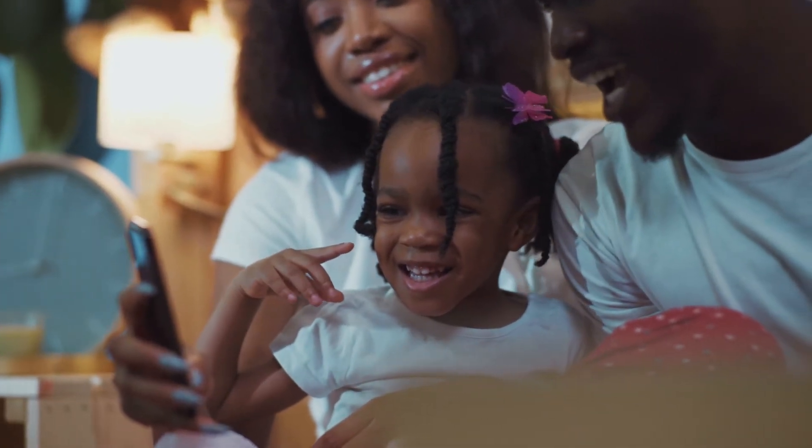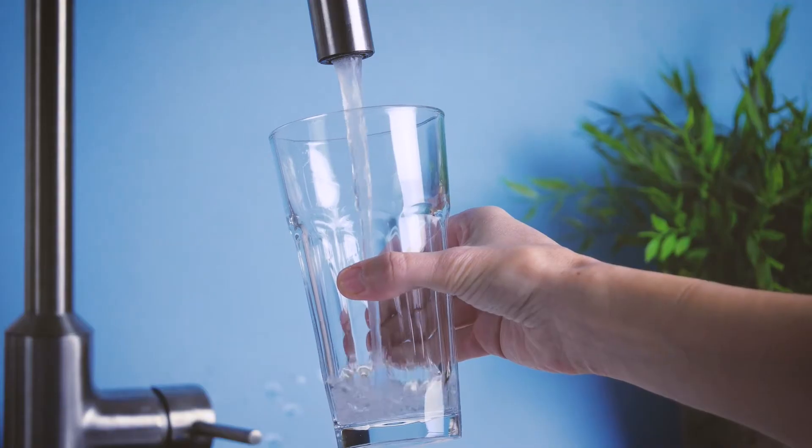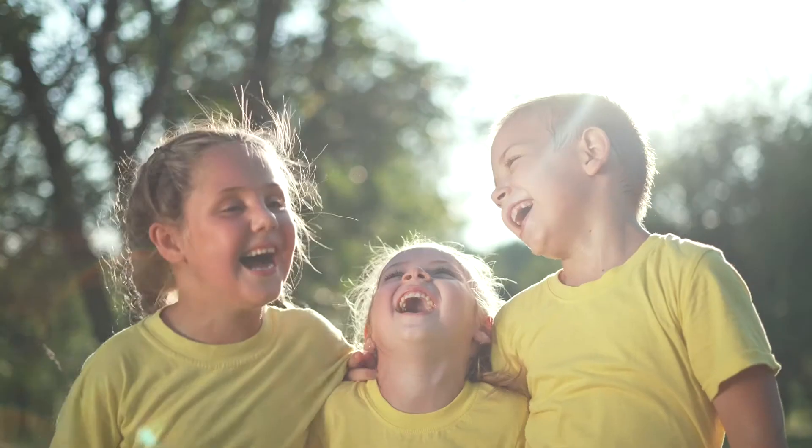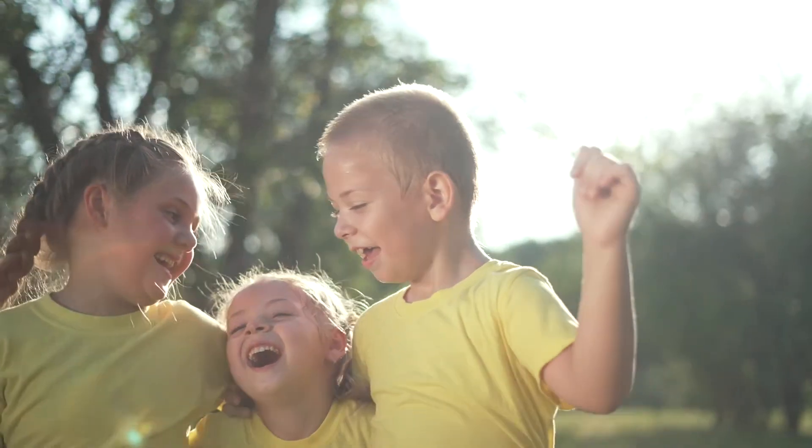How can we help keep tooth enamel healthy and avoid a cavity? Drink fluoridated water and brush twice a day with a fluoride toothpaste. Fluoride can prevent tooth decay and even reverse early tooth decay.